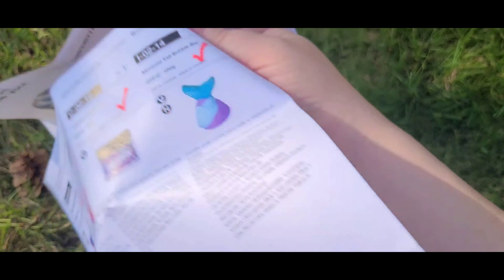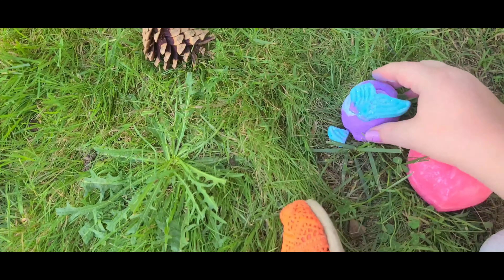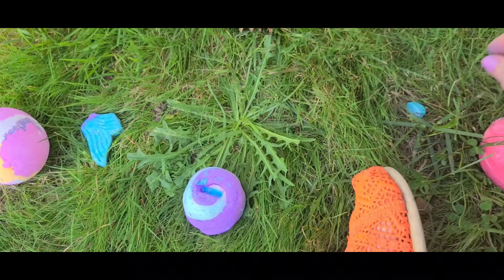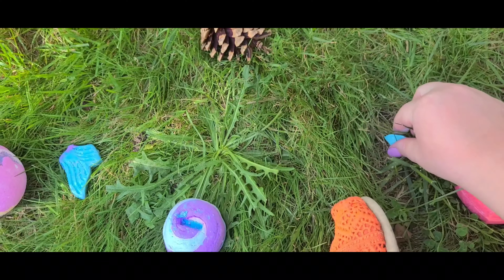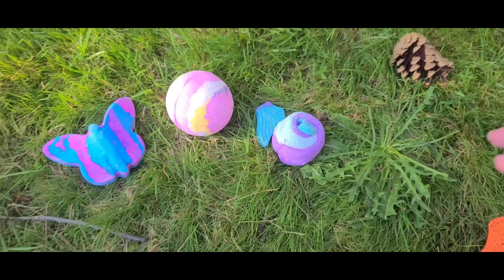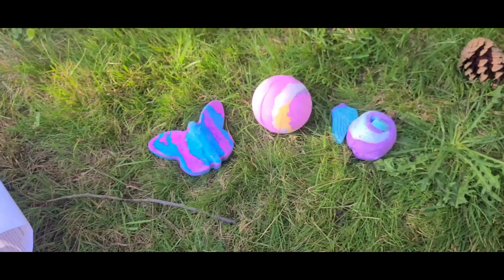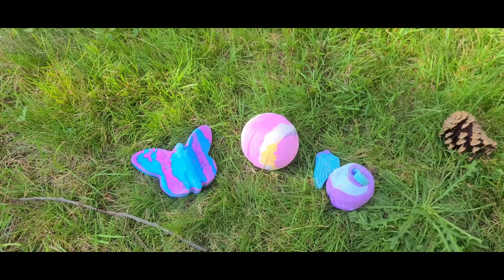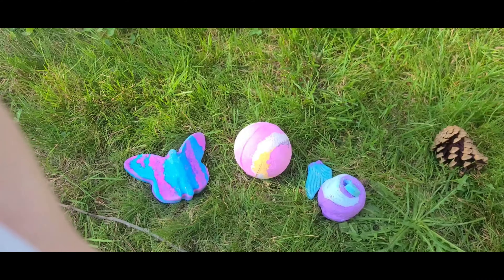And then we got the Mermaid Tail bubble bar, but it broke on me — see, the tail fell off. Kind of sucks, I can't take a pretty picture of it. It's called the Mermaid Tail bubble bar, easy enough.